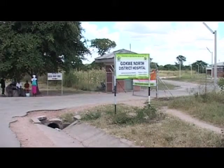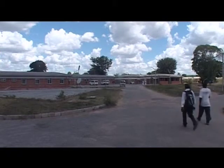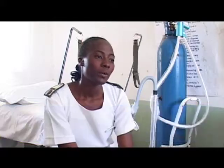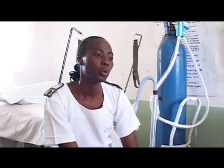Meanwhile, in Nemboziya, the Gokwe North District Hospital has already screened 74 women this year. In terms of VIAC screening at Gokwe North District Hospital, since January we have screened 74 women. Of those 74, six are positive and two are suspicious of cancer.